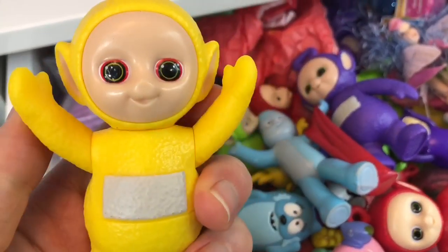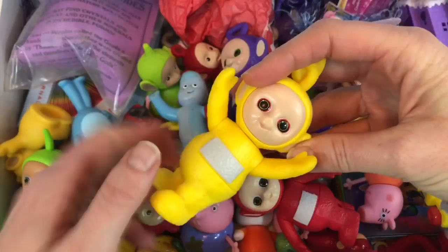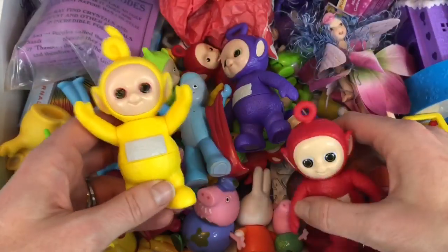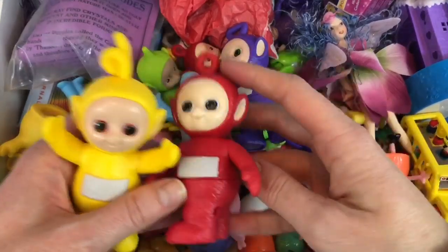Here is our Twist and Chime La La Doll. I love these dolls — their faces are just so adorable. And it's such a pretty sound. And here's our Poe Twist and Chime.